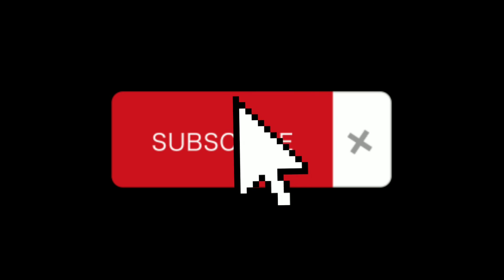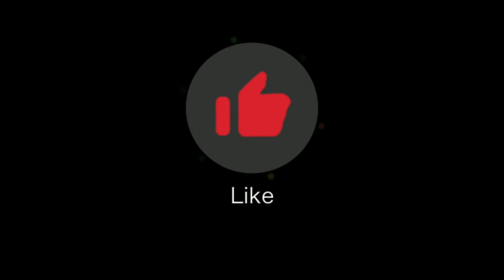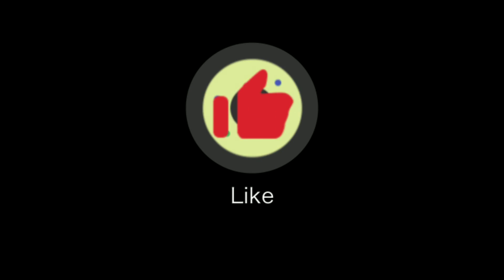If you enjoyed this video, I encourage you to subscribe and leave a like. Suggest any future videos you want, and until then, I'll see you later.